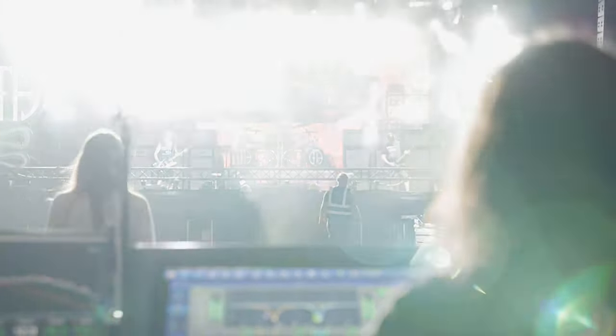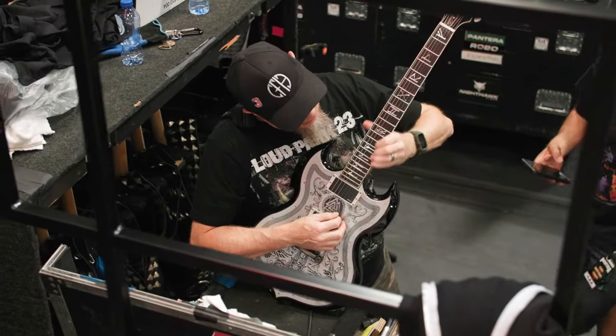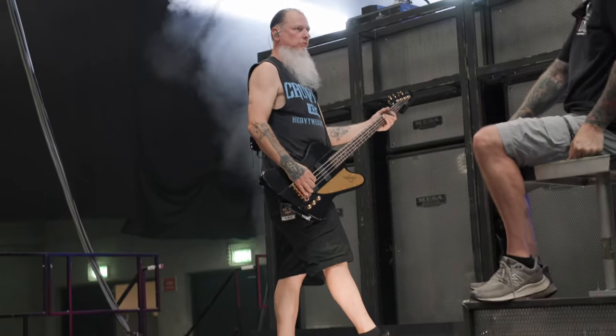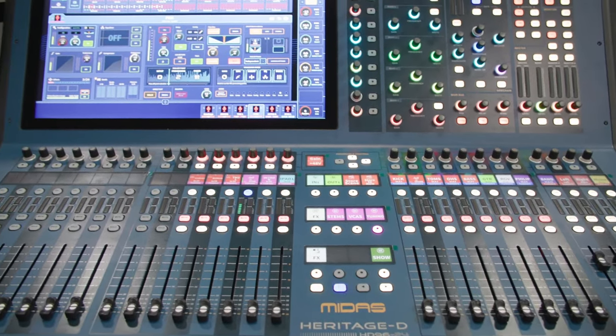For the Pantera setup, we actually brought the desk upstairs into the control room and kind of rebuilt the control room around the HD96. It was so great to have Virtual Soundcheck — with the band just starting this, getting it off the ground for the first time, being able to come up in a nice controlled environment, listen back, and go, wow, that's us?